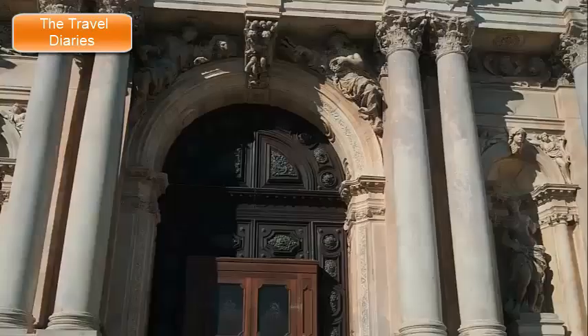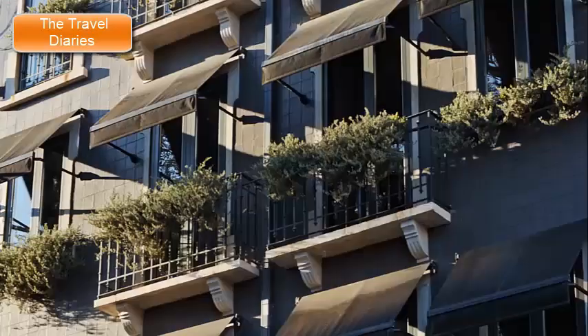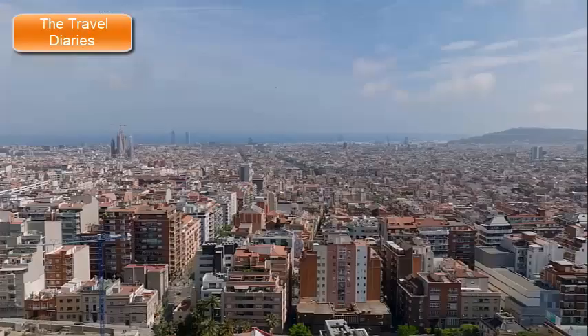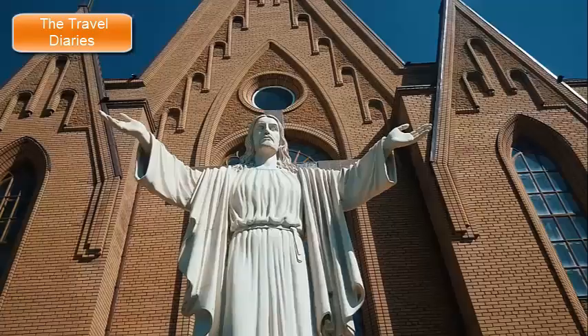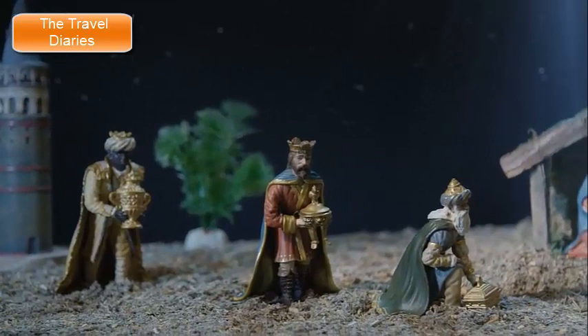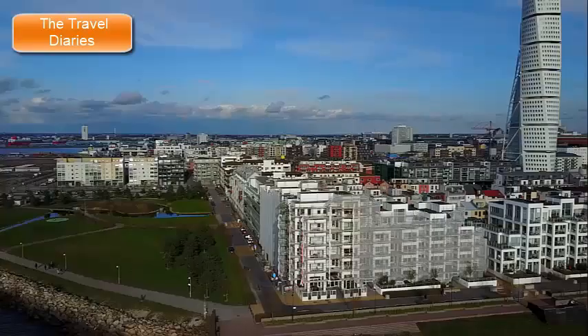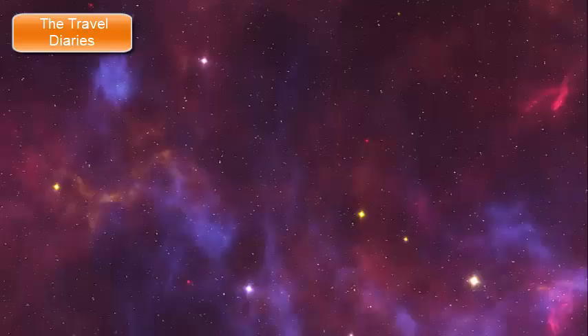The basilica's design blends Gothic and modernist elements, characterized by its intricate facades, organic forms, and innovative structural solutions. One of the remarkable features of the Sagrada Família is its intricate facades, each depicting a different aspect of the life of Jesus Christ. The Nativity Facade, facing the sunrise, showcases Gaudí's intricate attention to detail and his love for natural forms. The Passion Facade, on the western side, is more stark and angular, representing the suffering and sacrifice of Jesus.